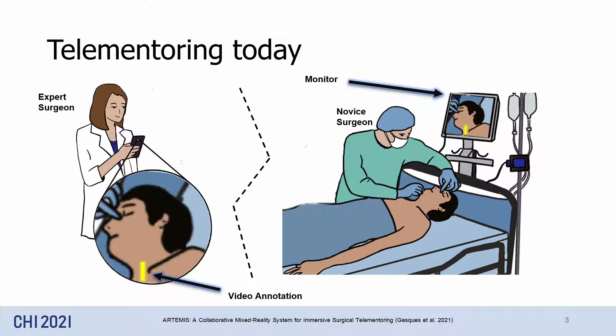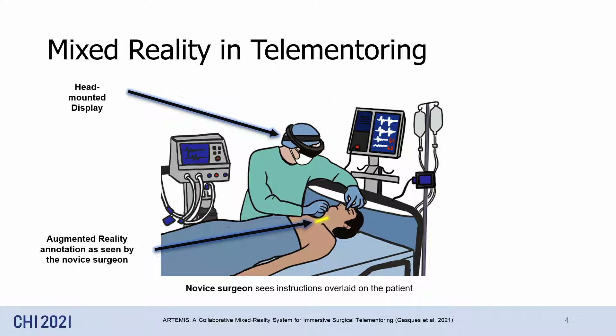It also fails to incorporate the physical nature of surgery, as remote experts can't demonstrate the use of specialized trauma tools. Researchers have been addressing limitations of current telemetry systems by using mixed reality displays — displays that sit between the user and the environment. They can show visual guidance situated on the patient, which helps in overcoming the focus shift problem we discussed before.